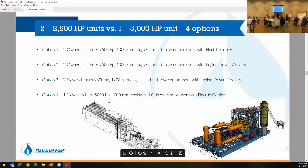Now to really the whole reason for this presentation. We had four options we looked into for the expansion in that top left corner of the pad. Option one: we already own two Leanburn 2,500 horsepower units with electric coolers — one of our projects on the supply side was canceled and we had already had the units purchased. Some of you might know of it as Northern Access, so there were a couple units we had left from there.